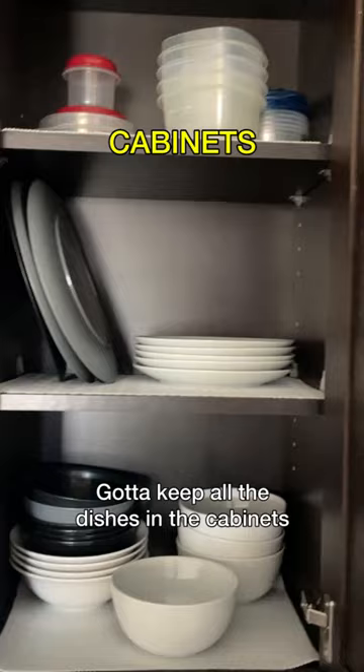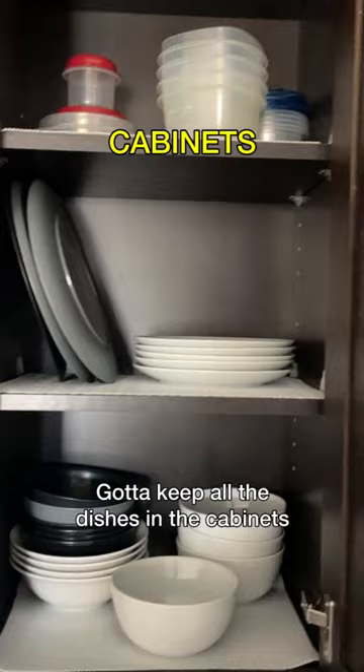Now we up in the catechin. Gotta keep all the dishes in the cabinets. Here go the microwave. I don't be using it though. I wore all my food up on the stuvet. Refrigerator already sounds like it's pronounced incorrectly. Here go the frigerator, that sounds French.